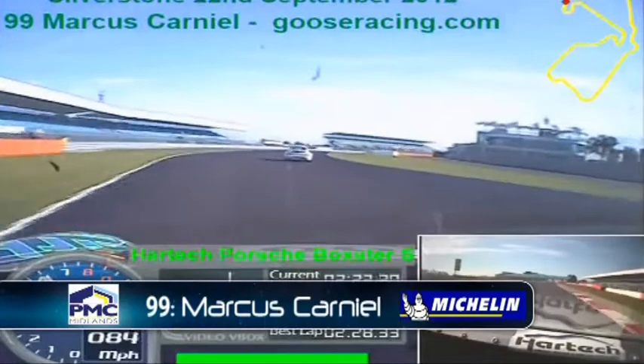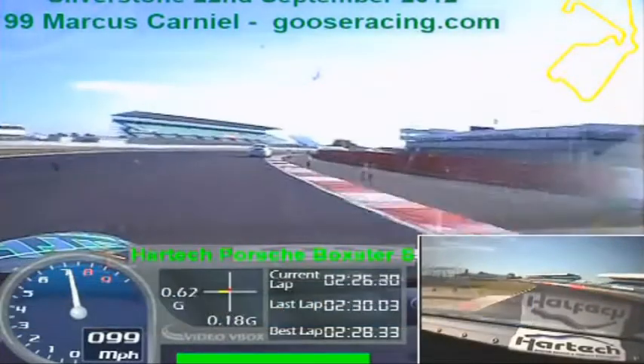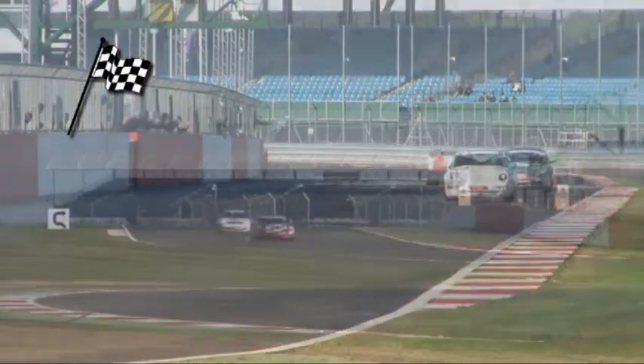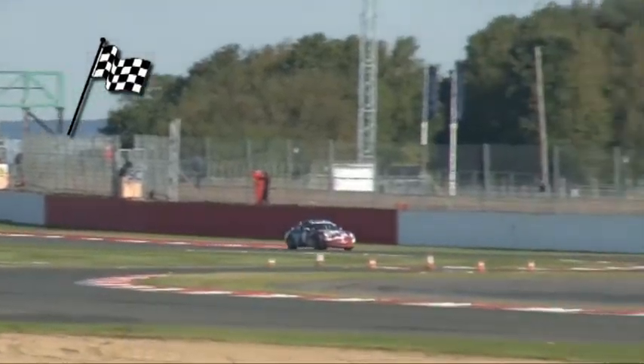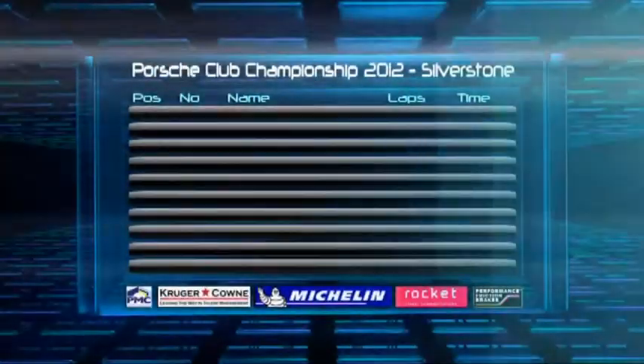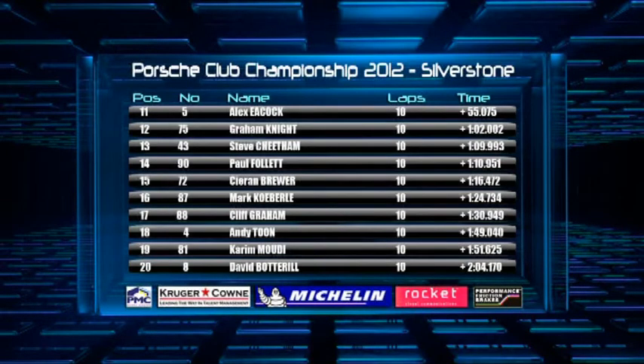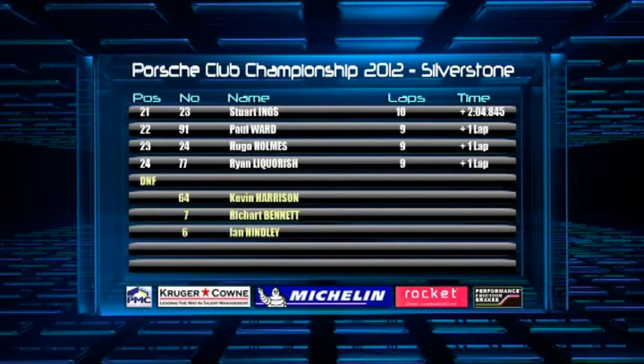Marcus Carneil takes fourth position behind Mark Procter; Procter punches the air with delight to take a podium. Here's confirmation of the result: invitation car Gary Marsh ahead of Peter Morris, who took the chequered flag in the main championship, from Mark McAleer, Mark Procter, Marcus Carneil, Ben Demetriou, Richard Ellis, then Chris Dyer, John McCullough and Lee Atkins. Alex Ecock wins Class 2, Graham Knight next from Steve Cheatham and Paul Follett, then Kieran Brewer, Mark Kerberley, Cliff Graham, Andy Toon, Kareem Moody and David Botts. All runners completed, with Stuart Ings, Paul Ward, Hugo Holmes and Ryan Licorish also finishing.